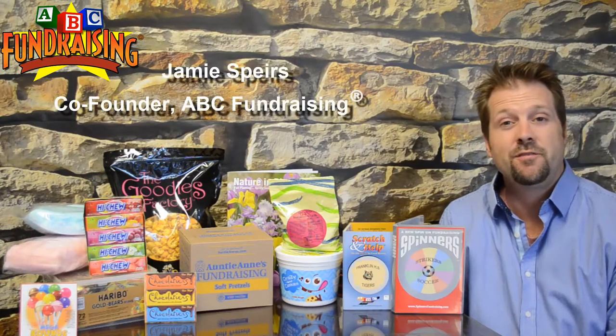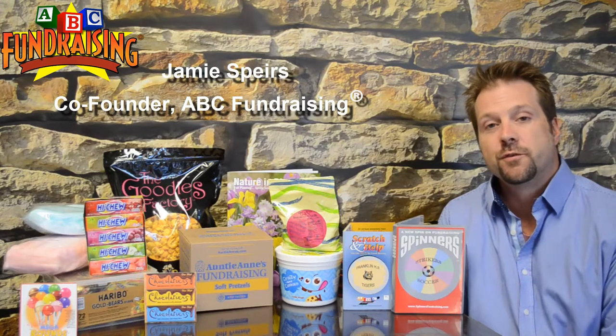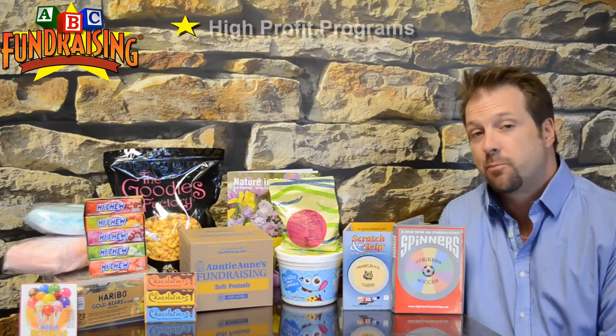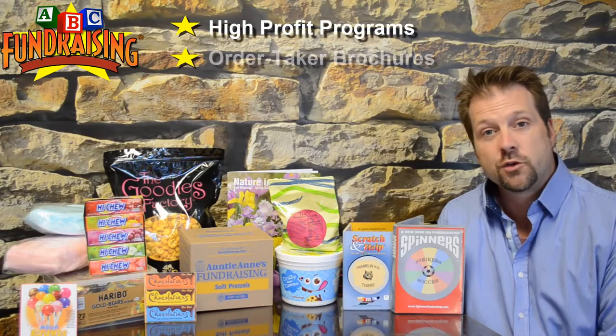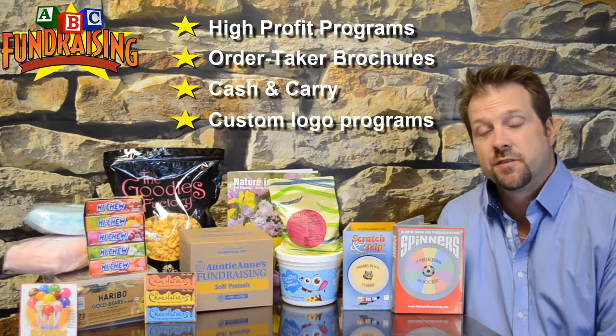Hello and welcome to ABC Fundraising's website. This video is to give you a brief overview of the different products we have available for your group to choose from. We ultimately have four categories: high profit products, order taker forms, cash and carry, and custom fundraising products.